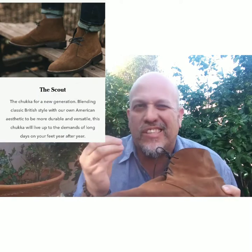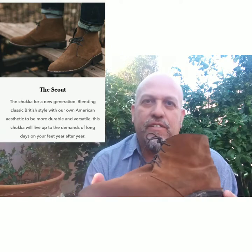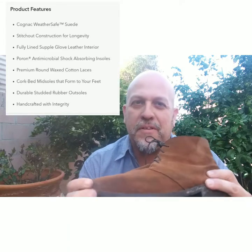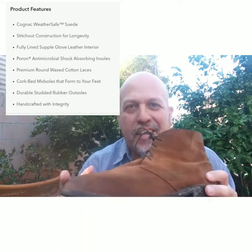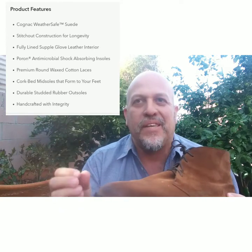I'm outside so you can see a better color of the suede. This is like a cognac suede, is what they call it. They're a little bit dirty — I kind of wear these and get them a little bit messy. This is not about having as many shoes or quantity.